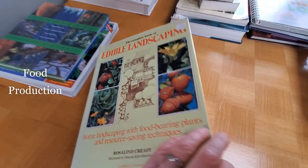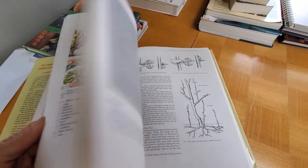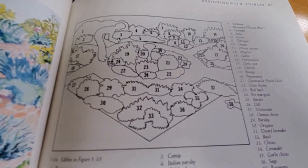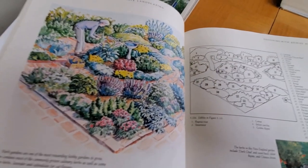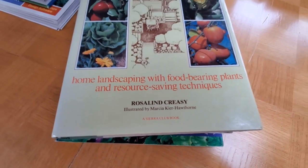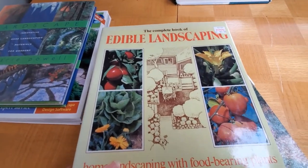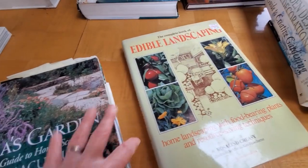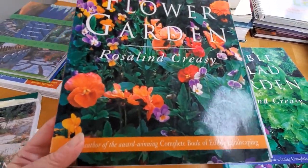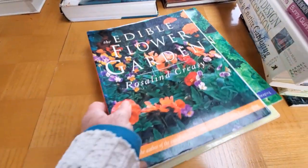Edible Landscaping — this is probably my third copy. Always find used copies. It's an older-style book, but boy, does it give you information on how to take edible plants and use them, design with them. There's a diagram, there's the illustration, and there are pictures. Rosalind — I think that's how her name is pronounced — she's just a master in this, and I love everything she's done. Highly recommend this book. It's not just vegetables — it covers other plants, trees, shrubs, ground covers that are edible. She also has The Edible Salad Garden and The Edible Flower Garden. These are more like glossy pretty picture books, but still loads of information. Very inspiring.